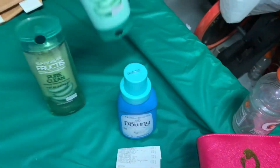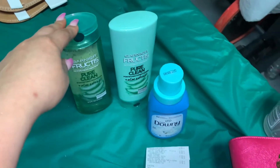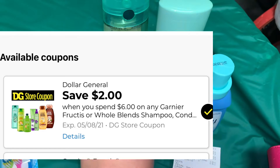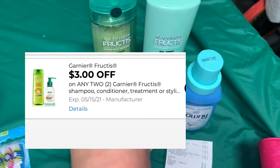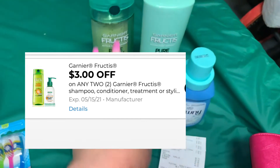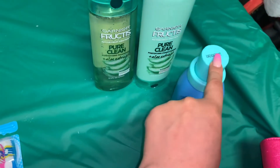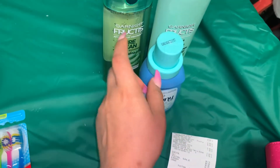I also got the Garnier conditioner priced at three dollars, so that's a total of six dollars. For these two, we have a store coupon: when you spend six dollars on Garnier, you save two dollars. We also have a manufacturer coupon — when you purchase two, you save three dollars. So you'd be paying a dollar for both, or 50 cents after each product.